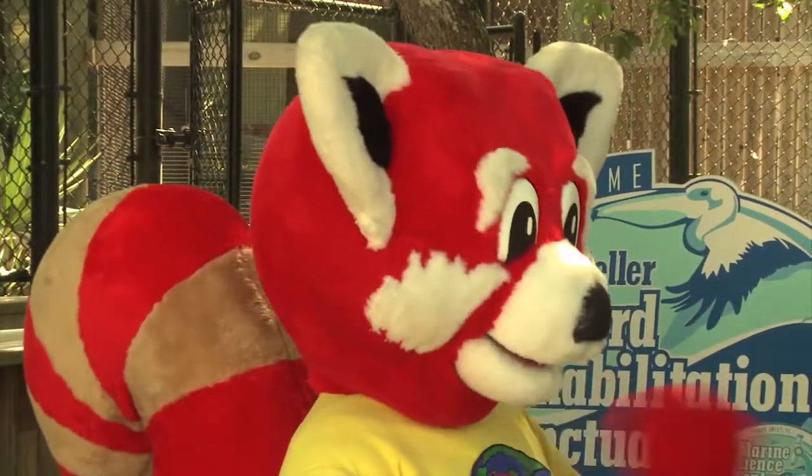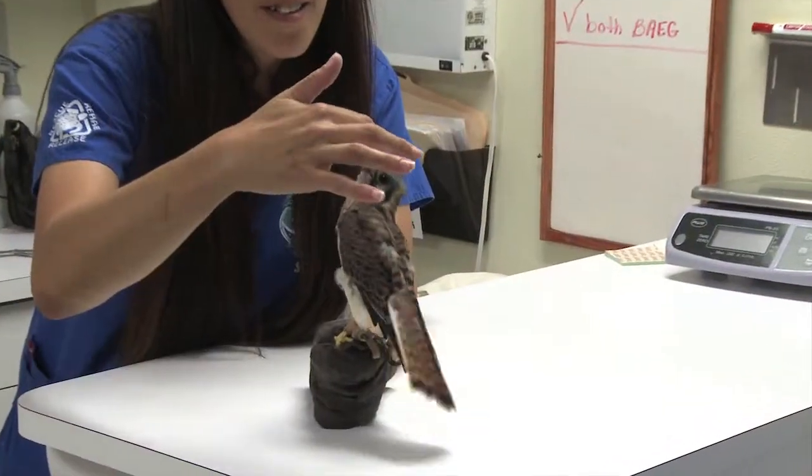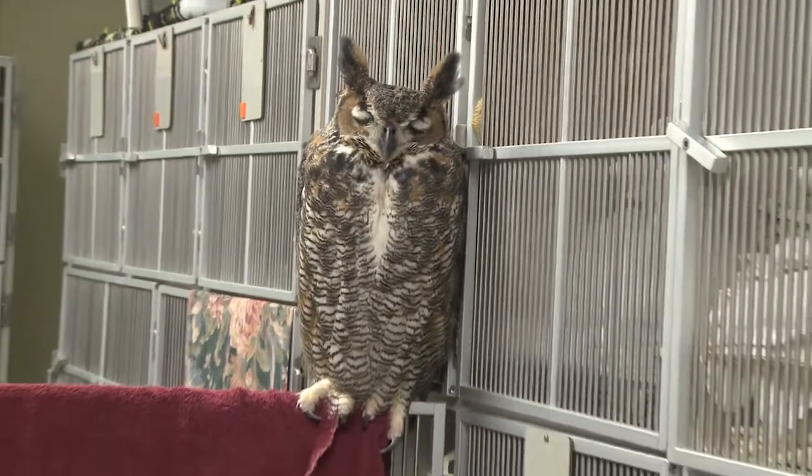What should I do if I find an injured bird? Well, the best thing to do is to get that bird to a licensed rehabilitation facility where there are people who really understand how to care for an injured bird. They can care for that bird and hopefully get it back to the wild.